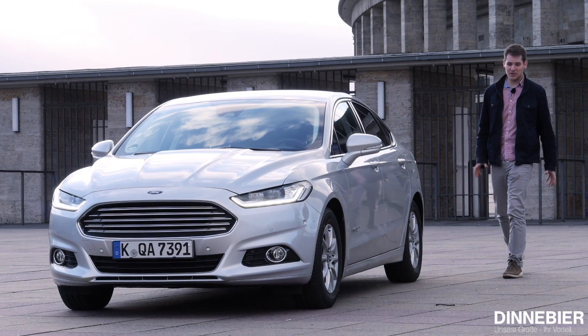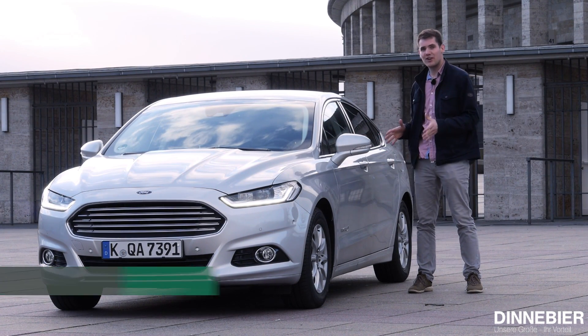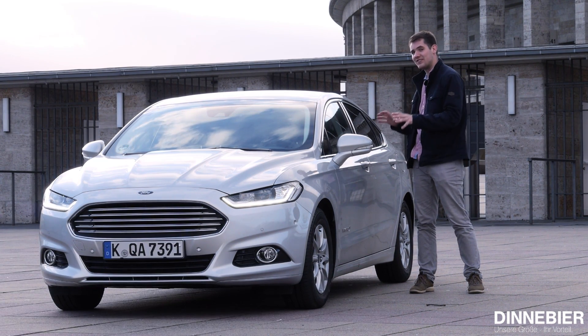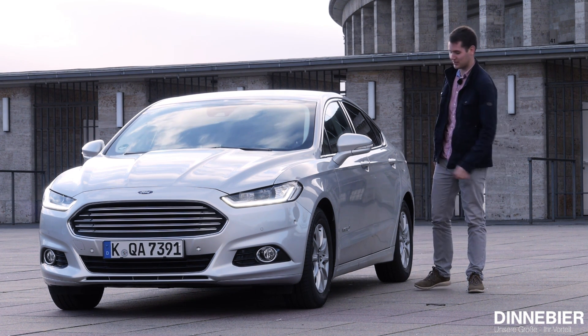Die Stadt elektrifizieren, das möchte der neue Ford Mondeo Hybrid. Nur 2,9 Liter verspricht Ford als Verbrauch innerorts, und damit wäre der Mondeo hervorragend für den stetig wachsenden urbanen Raum geeignet. Es bleibt die Frage, ob man in der Stadt wirklich einen 2-Liter-Benziner und 187 PS Systemleistung braucht. Doch dieser Frage gehen wir heute auf den Grund bei Denneville Kompakt.